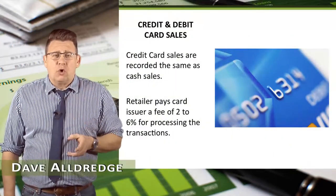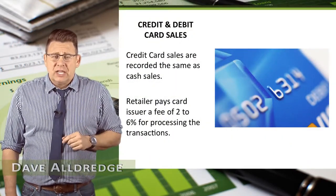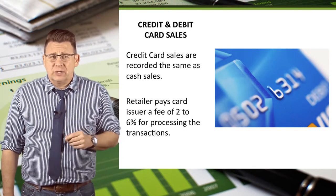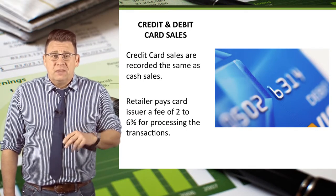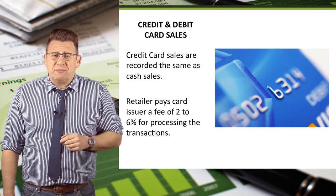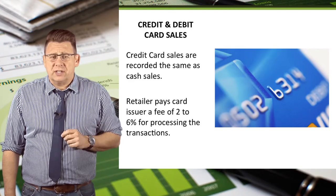Credit card sales are recorded the same as cash sales, except the retailer incurs a processing fee for being able to accept credit cards. These fees can range from 2% to 6% depending on the type of card and the amount of business the retailer does.